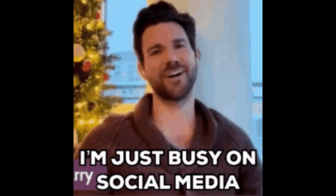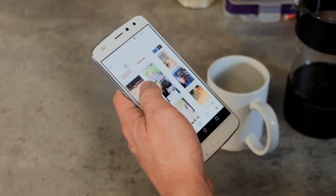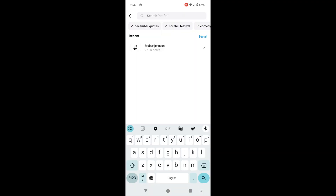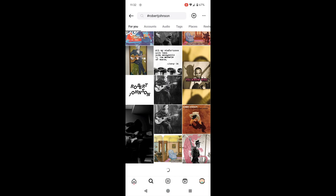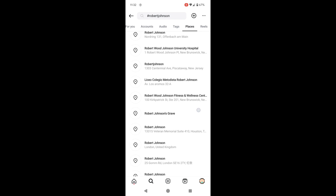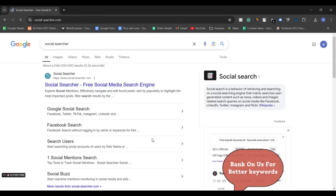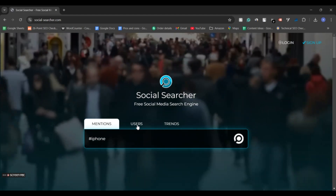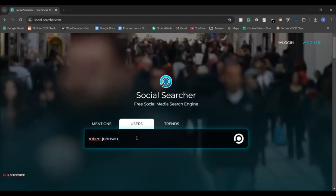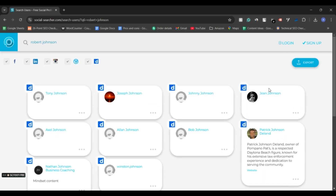Now let's talk social media intelligence. Social media is like a big loud window into a person's life — people post all kinds of information about where they are, what they are doing, and sometimes even way too much. Take Instagram for example: if you search a hashtag like Robert Johnson, you might find posts that show his whereabouts, interests and even friends. Hashtags and location tags are your best friends here, so don't be afraid to dig through posts and comments. There's also a tool called Social Searcher that searches publicly available data across multiple social media platforms like Facebook, Twitter, Instagram and Reddit, allowing you to track keywords, hashtags or brand mentions in real time.